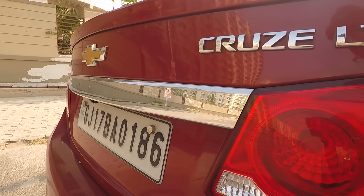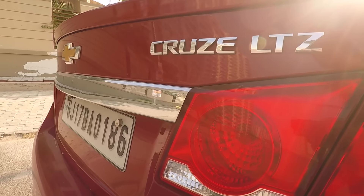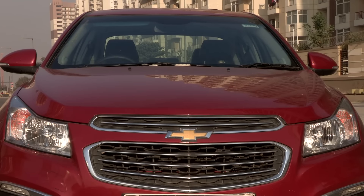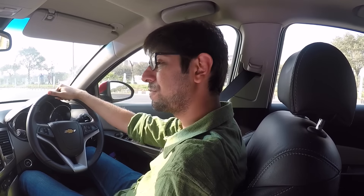Hey guys, welcome to Digit and today we are driving the Chevrolet Cruze LTZ, the automatic variant. We are going to tell you about all the technology that this car packs that you can enjoy. So we're just going to go for a little drive.